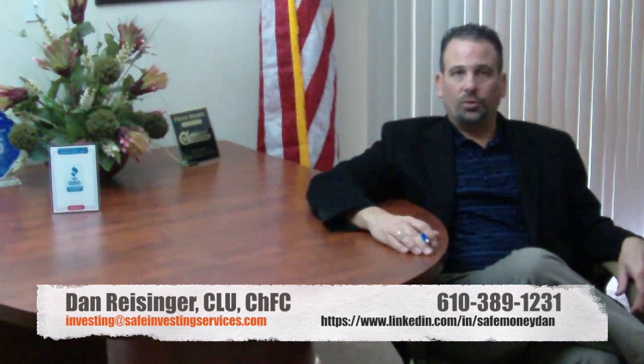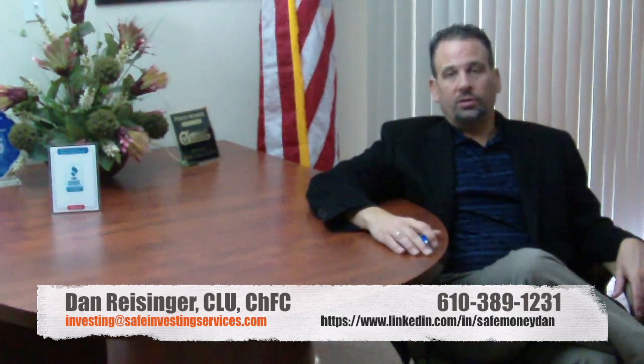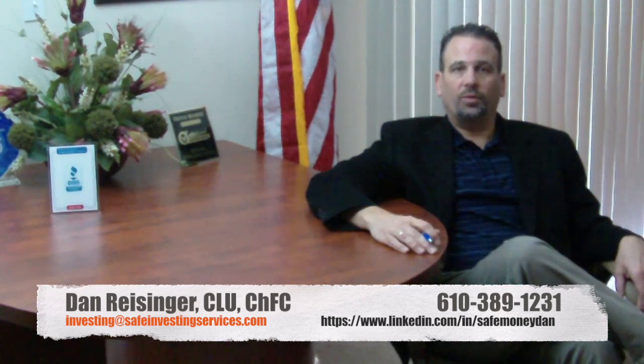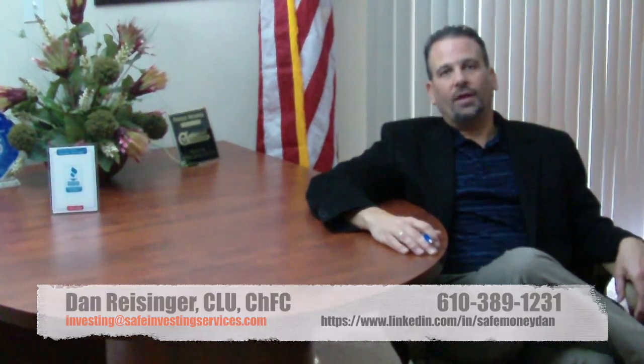I'd be happy to discuss these notes more with you to see if they fit into your overall financial plan. Please reach out and connect on LinkedIn, on Twitter, give a phone call, or shoot an email, and we'd be happy to discuss these notes with you to see if they would mesh well with your overall financial plan. Thanks for listening and have a great day.